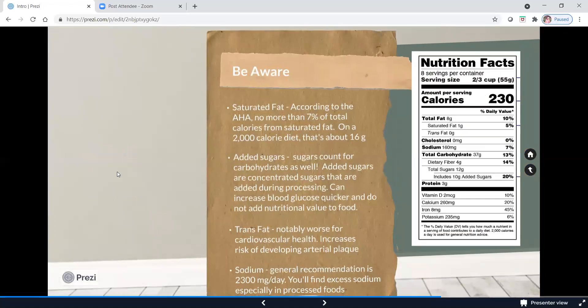A few things to be aware of: stay below 7% for saturated fat — this product is under 5%. Watch your added sugar content, as it's in a lot of processed foods. Trans fat is notably worse for cardiovascular health and increases the risk of heart disease. This product doesn't have any, and many products no longer contain trans fat. But be aware when buying baked goods from the bakery, as many of those have trans fats. For sodium, don't exceed about 2,300 milligrams a day. This label only has 160 milligrams — 7% of daily needs — which is pretty good, but you'll find a lot of high sodium in processed foods.